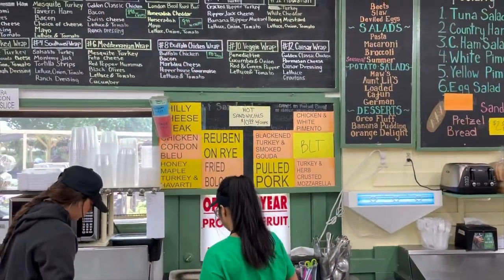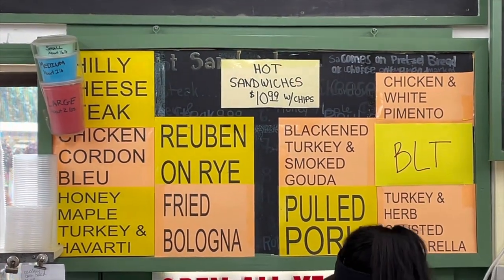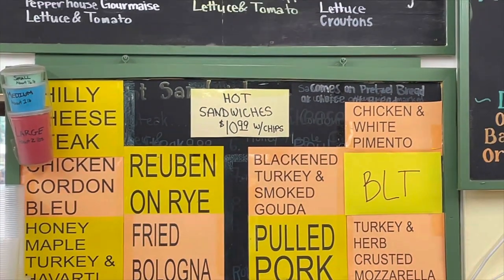Here's something else that caught my eye — hot sandwiches: Philly cheesesteak, Reuben's, pulled pork, fried bologna.